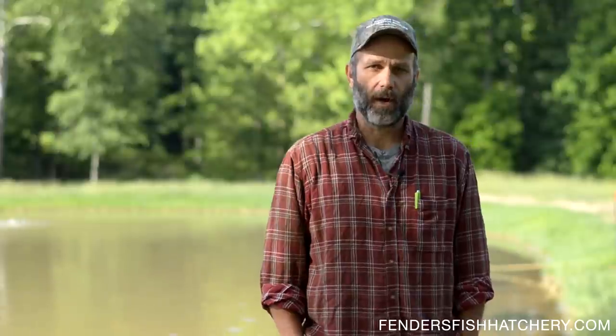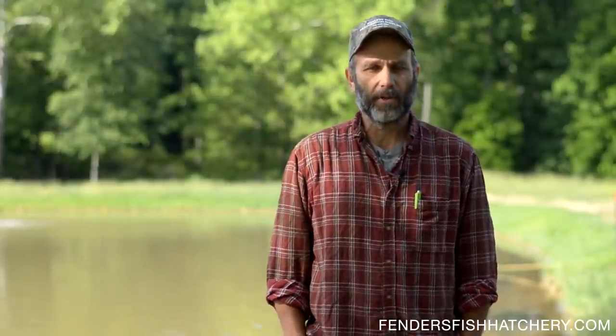Hi, my name is Steve Fender. I'm from Fender's Fish Hatchery. We're based here in Ohio. We've been stocking ponds and lakes and managing lakes since 1956, and what we're doing this video for today is to help you better manage your body of water and grow big fish.